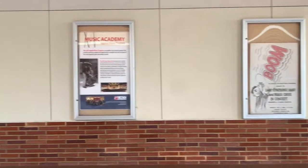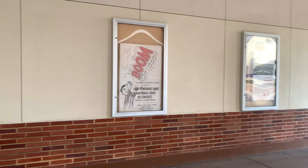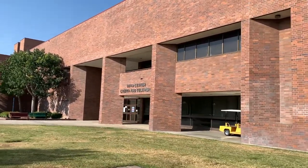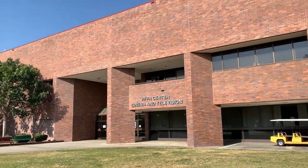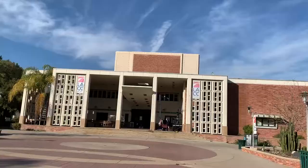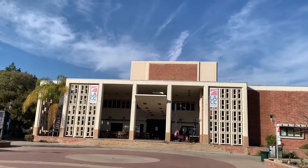That was, by the way, the largest gift ever given to a community college in Southern California. The film and television department owns a lot of professional equipment for upcoming directors and filmmakers. And the Theater Academy is a program for everyone who aims to become a professional actor, costume, or tech designer.